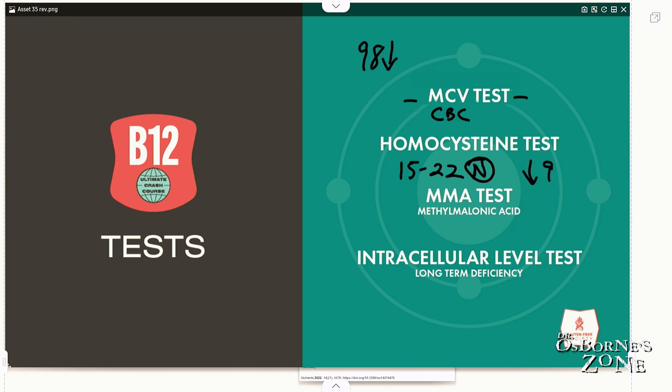Another test is your MMA test — methylmalonic acid, as I showed you earlier. This is one most doctors probably won't have heard of and probably won't want to do. I've very rarely seen an MMA test come from another doctor. You can ask for it, but whether or not you're going to get it is another matter.